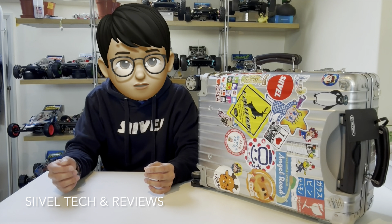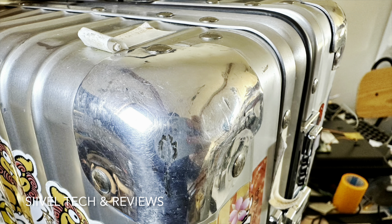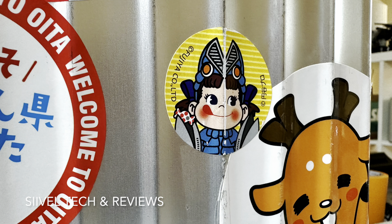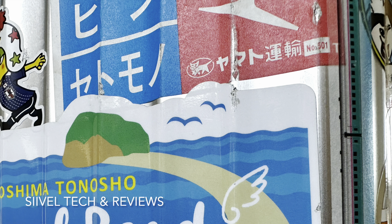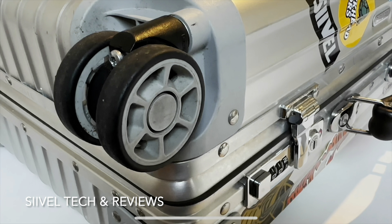Why does Eric like this Rimowa Classic suitcase? First of all, the suitcase itself is very durable. Despite having dents and scratches from many trips over the years, the overall condition is still very good — no damage of any serious kind. And the interior space is large enough to suit any short trips.